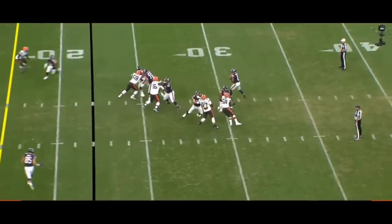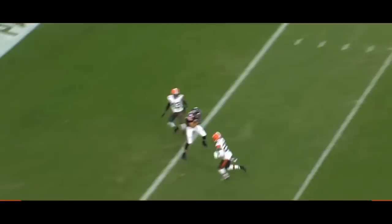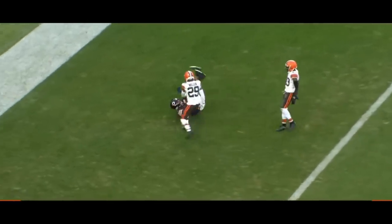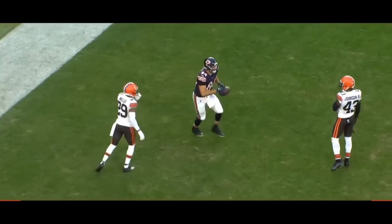That mesh look comes across the field, and with one-high coverage it's a relatively easy task. It's literally right in the bread basket — very easy to catch. The defender isn't able to squat on the route because he has something to watch underneath, and that's an easy touchdown. Here we see it from the other side.